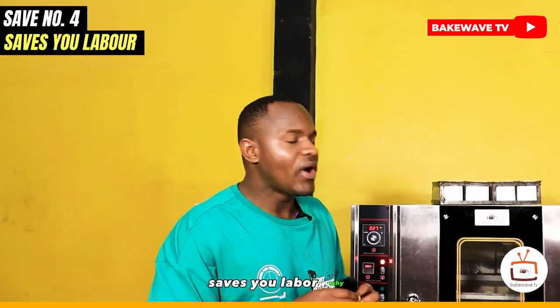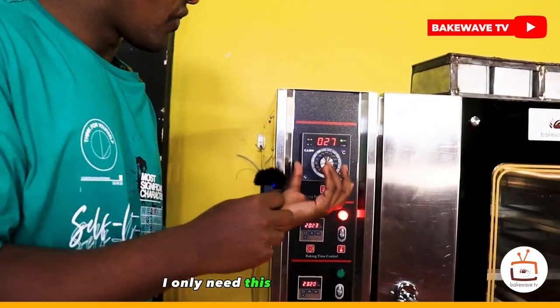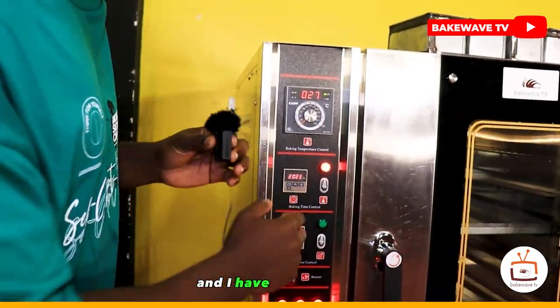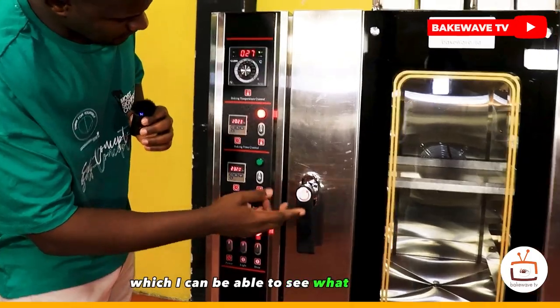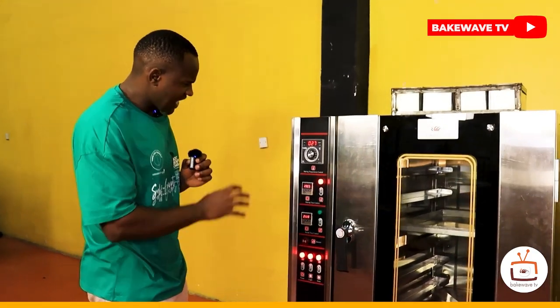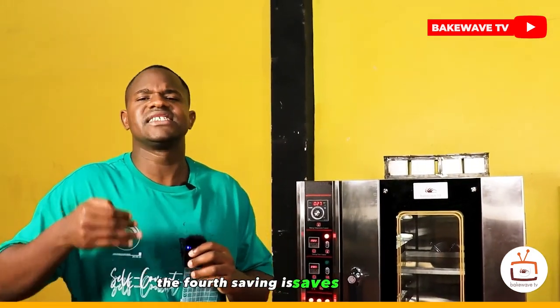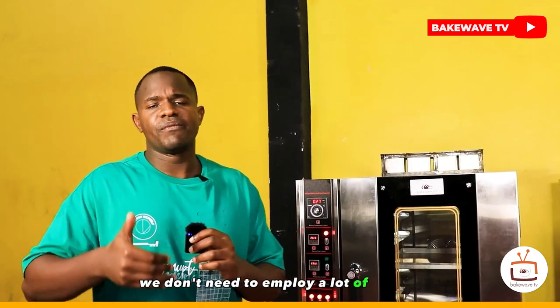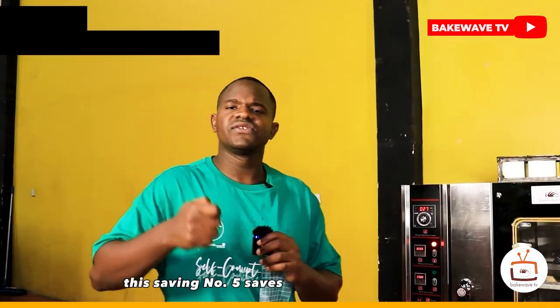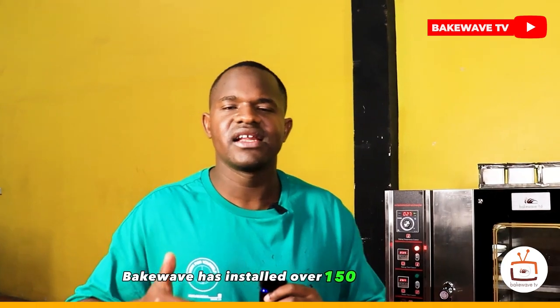The third saving is energy: an oven that consumes only two units per hour yet produces so much product saves a lot of energy. The fourth saving is labor — to control this entire oven, you only need this one control panel. With enough light to see inside the oven, you won't need to keep adjusting temperatures. When the alarm rings you remove your product, so it's easy and fast to operate, and you don't need to employ many people.